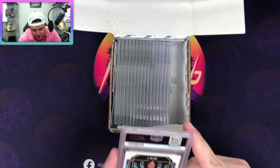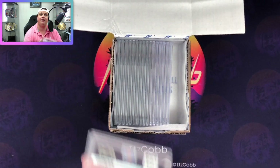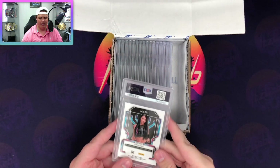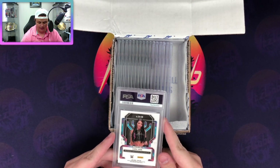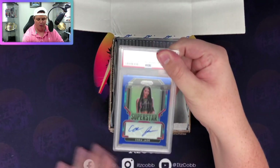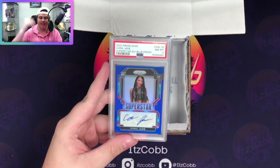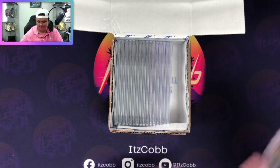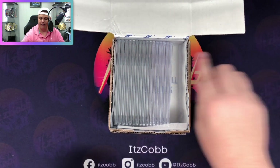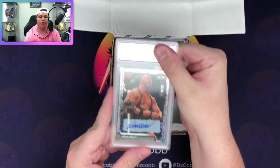Cora Jade auto - wait, there's like crap on the back of it and that wasn't there when I sent that in. You see that smudge right there? That was not on there when I sent that in - 100% - because I wouldn't have sent it looking like that. This is out of 49, her rookie blue auto. It's probably going to be an eight because of whatever that is, and yeah, freaking eight. That is so stupid because I wouldn't have sent that in - that is dumb.